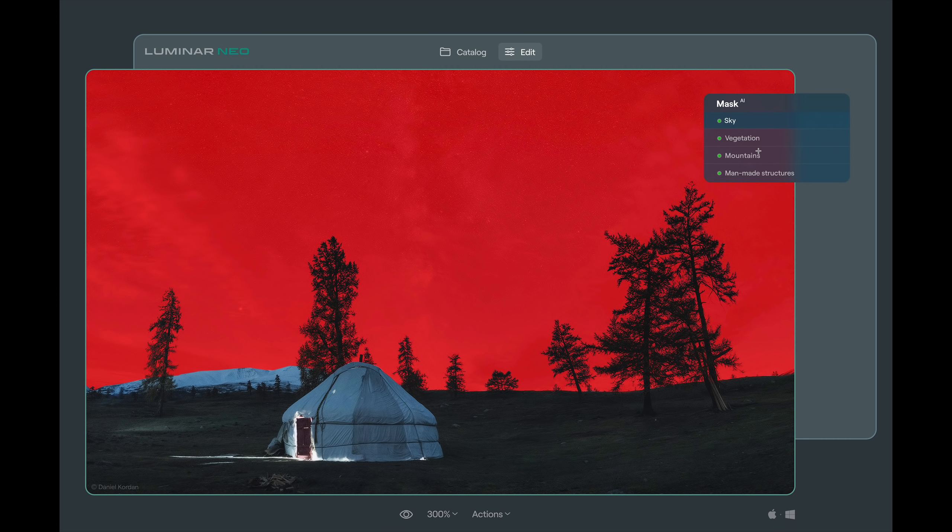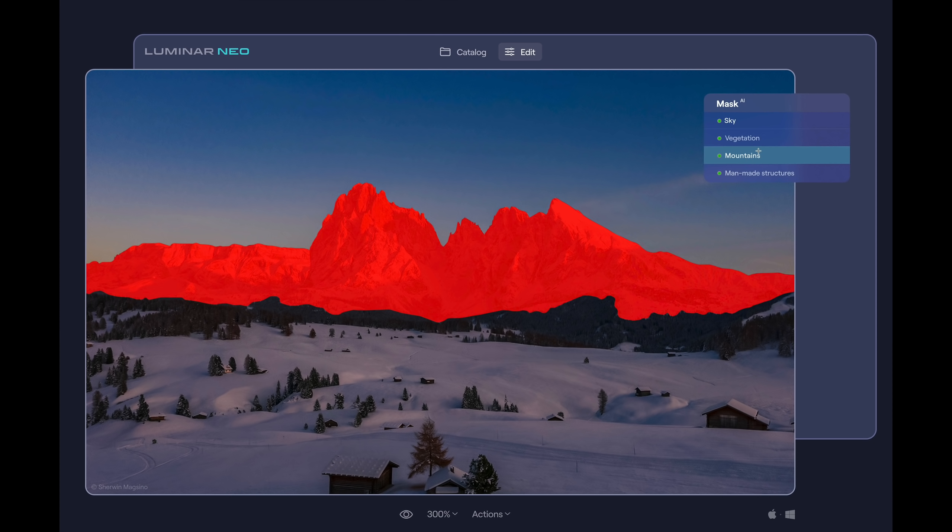Here it found sky, vegetation, mountains, and man-made structures — apparently that's the tent. So if you want to do an adjustment to the sky, you'll be able to do that very easily. And here it found sky, vegetation, mountains, and again man-made structures. In this case they're doing an adjustment to the mountains. Mask AI is something I'm a little more excited about, because I often bring images into Photoshop just to adjust a specific element, and I have to use the selection tools in Photoshop. This will save a lot of time.